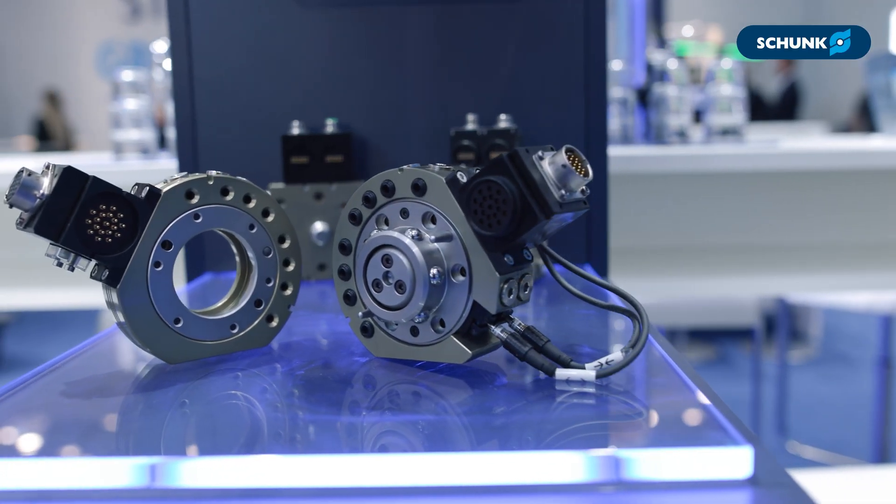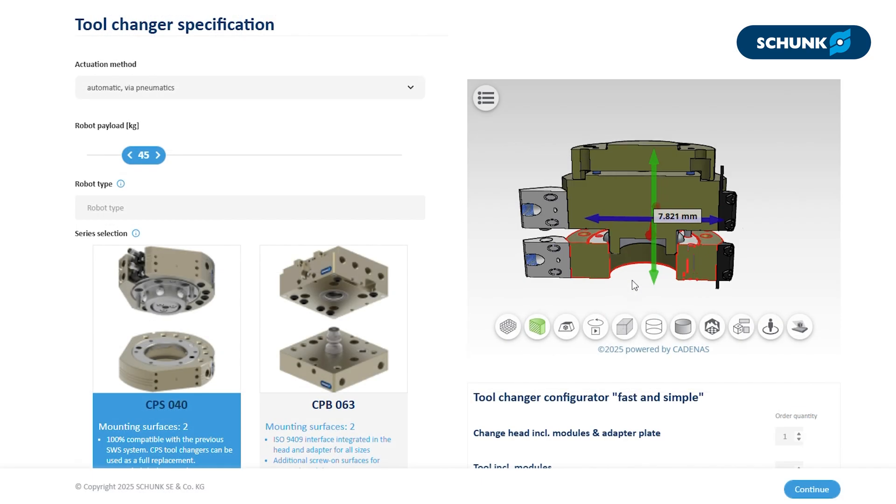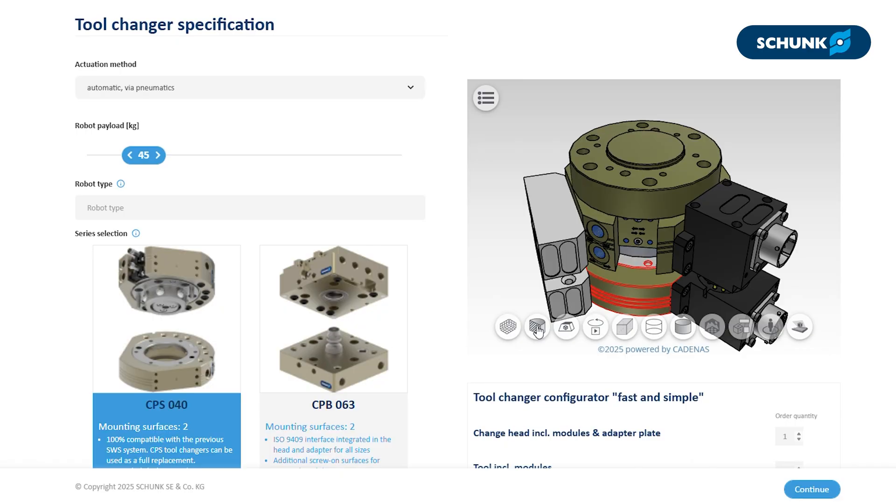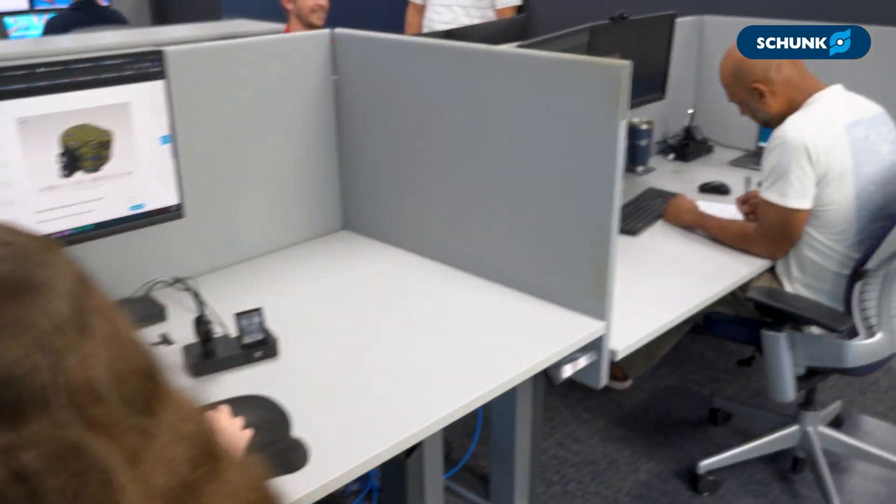Build your tool changer online, see specs and options in real-time, and lock in the perfect fit. A simple solution backed by experts who guide you every step of the way, and local support at any time you need.